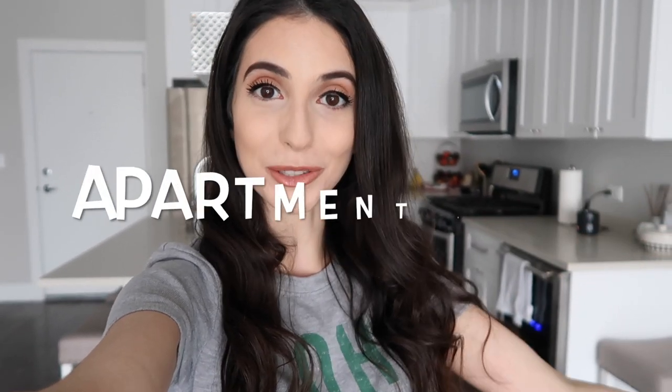Hey guys, welcome back to my channel, or welcome if you are new. If it's your first time here, my name is Lisa and I make all different types of lifestyle videos. As you can tell by the title, today's video is going to be my long-awaited apartment tour.